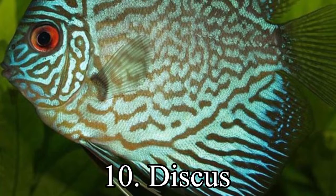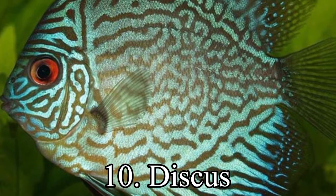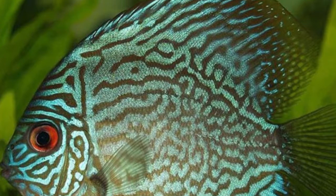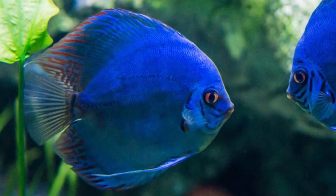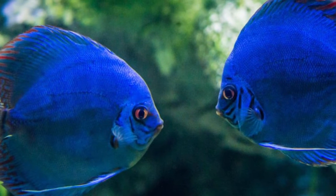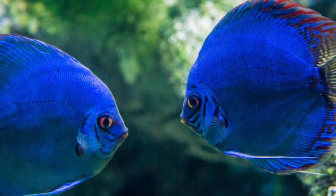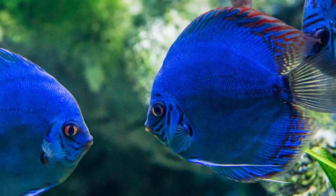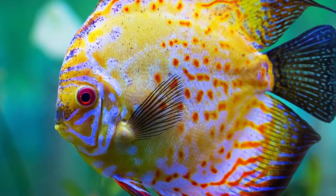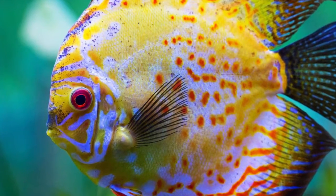10th place. Symphysodon, colloquially known as discus, is a genus of cichlids native to the Amazon River basin in South America. Due to their distinctive shape and bright colors, discus are popular as freshwater aquarium fish, and their aquaculture in several countries in Asia is a major industry. They are sometimes referred to as pompadour fish.